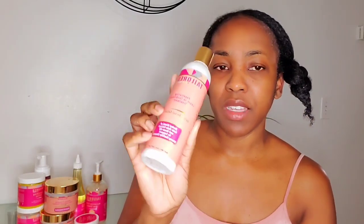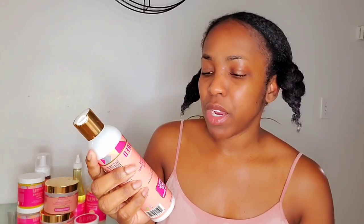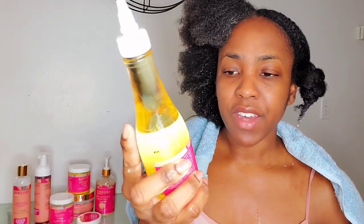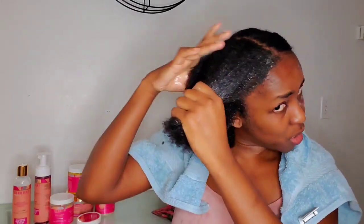When it comes to the leave-in conditioner, it gives my hair a feeling like I'm applying mousse, but it does feel moisturizing. I'm going to lock the moisture in with the Growth Thick Oil. I'm not doing styling on wet hair — I'll wait until my hair is dry, and the styling will be a different video.